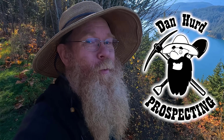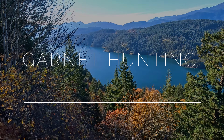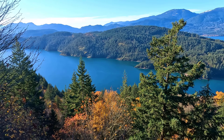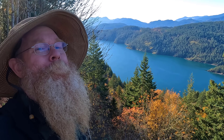Hello everyone, Dan Hurd with Dan Hurd Prospecting here. Welcome back to my channel, and if you're new, welcome — I hope to earn your subscription today. We are back here above Harrison Lake, one of my favourite spots. This is my zen area of the province. Even when everything else is frozen out, we've got great weather here and some amazing minerals. Today we're after garnet, so wish us luck and I hope you enjoy.